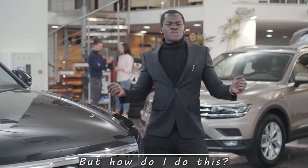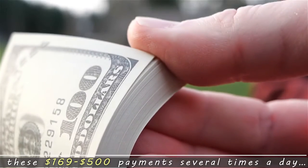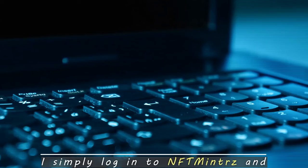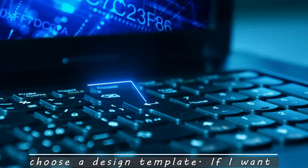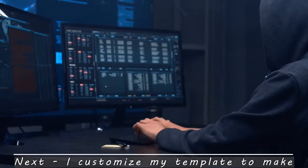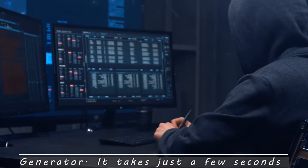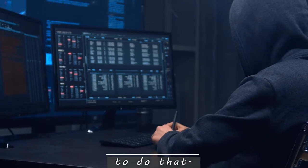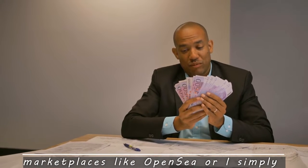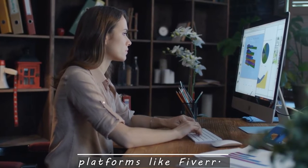But how do I do this? Simple. I use NFT Minters to collect these $169 to $500 payments several times a day. I simply log into NFT Minters and choose a design template — or start with a blank canvas. Next, I customize my template to make NFT art with this simple and intuitive NFT generator. It takes just a few seconds. I make $169 to $500 by selling my NFTs on marketplaces like OpenSea, or I simply sell my NFT design services on platforms like Fiverr.